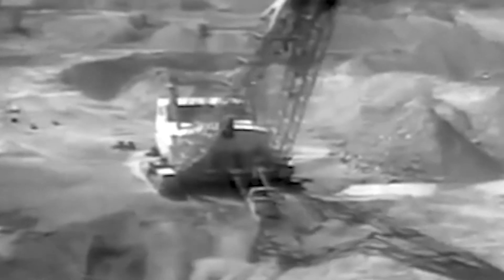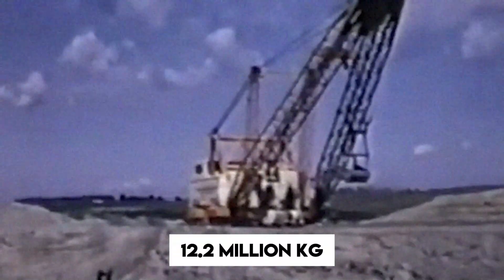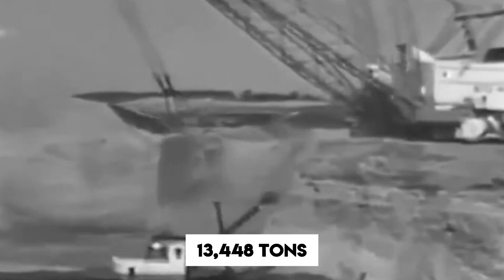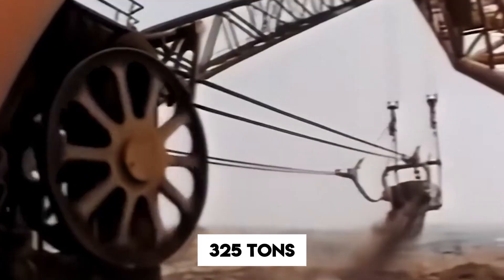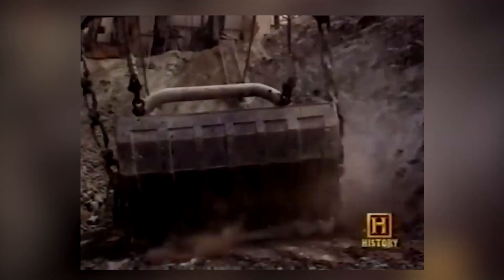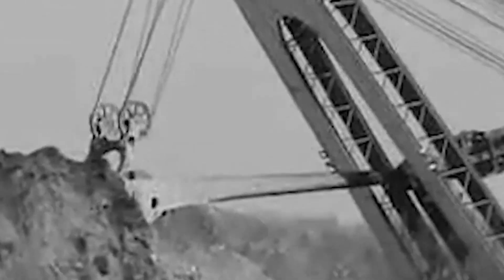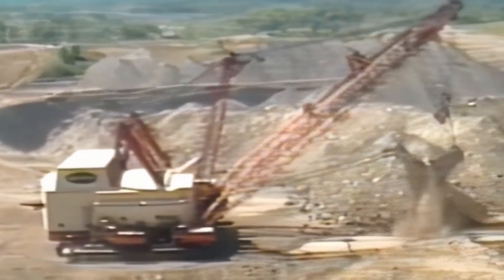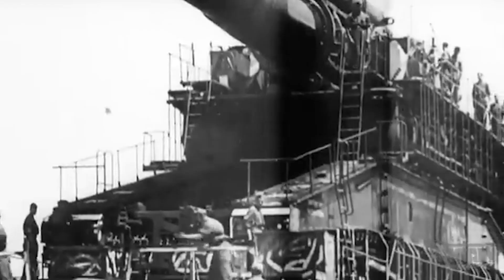Next, let's go old-school with Big Musky — a machine that no longer operates but still holds legendary status. This was the largest dragline excavator ever built, weighing a mind-blowing 12.2 million kilograms — that's 13,448 tons. Its bucket alone could hold 325 tons of earth, like scooping out 12 garages full of dirt in one go. During its 22-year service in Ohio, Big Musky moved twice as much earth as was dug to build the Panama Canal.